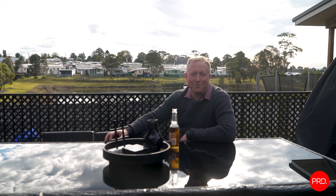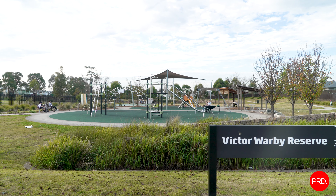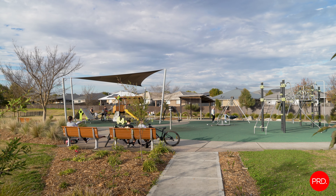Hi everyone, Luke Anderson from PRD Nationwide, and I am at the ultimate family home, 70 Sadler's Drive, Gilliston Heights. Now look at this — I'm out on the back deck enjoying a beer, and imagine this: your kids playing in the park that is directly behind us, your own personal gate to the park, safe and secure, you can see them at all times.